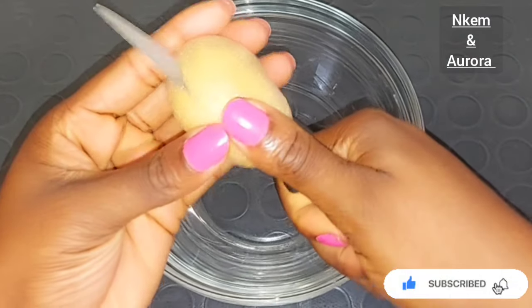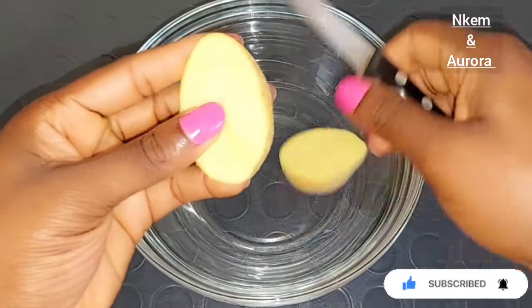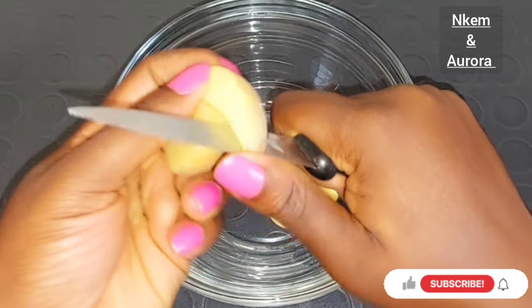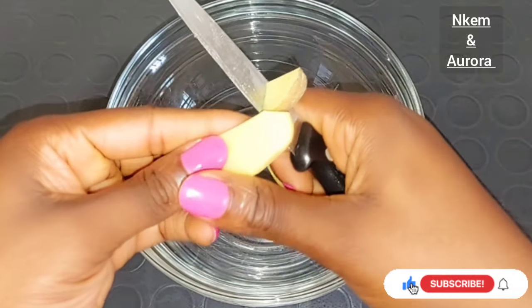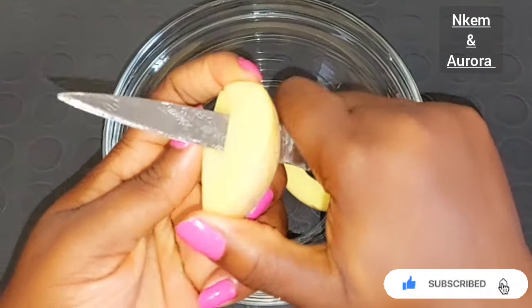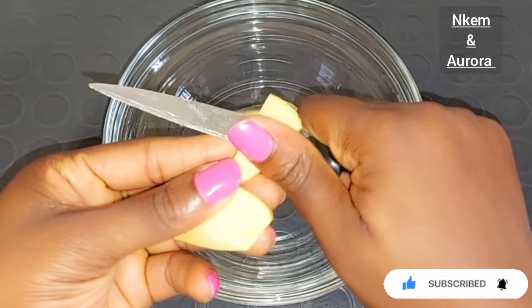Get your potato, wash it before making use of it. You can decide to peel the skin off the potato, but you can also use it without peeling because the potato skin also has so many great benefits when it comes to helping to get rid of acne, hyperpigmentation, and reducing large pores, helping to get rid of sunburn.